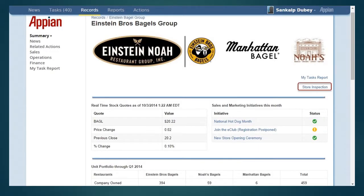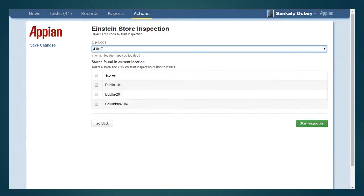This dashboard solution also provides the ability to conduct store inspection on Apien. The user can click on store inspection on the dashboard, then start inspection by choosing the store by selecting a zip code from the drop-down menu.